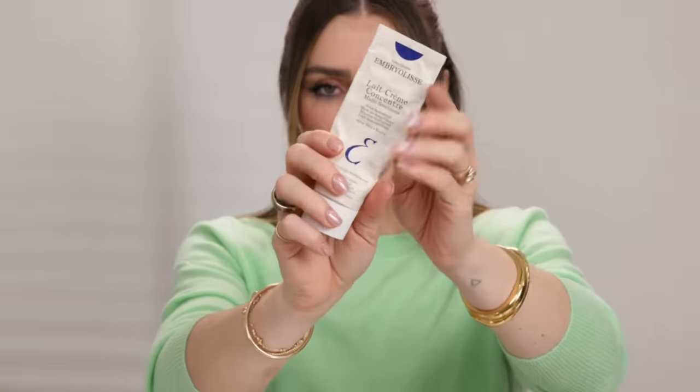Speaking of my simplified skincare routine, I have to talk about the Embryolisse Slate Creme Concentre — the multifunction moisturizer, moisturizing cream, makeup base, moisturizing mask, makeup remover. They've since redone the packaging; it used to be a plain white bottle with blue text. This new packaging was one they actually sent me for my wedding, which was so cute. I wore this on my wedding day makeup, and it's a product I've loved for a few years now.